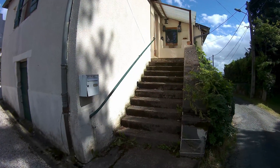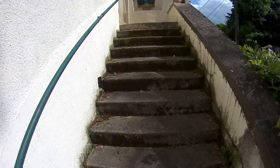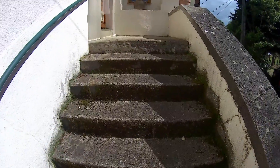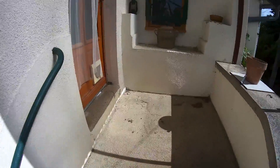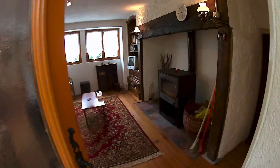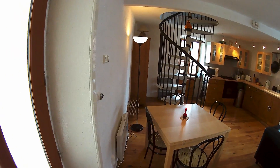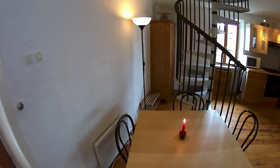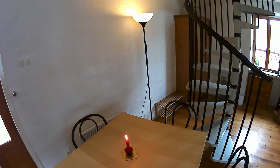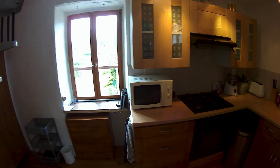This is coming up the stairs to a little landing — you can put a chair on here. This is the main door; it opens up into the main living area. You've got a table and four chairs, the lighting, and there's an electric heater at the back. There's a spiral staircase.